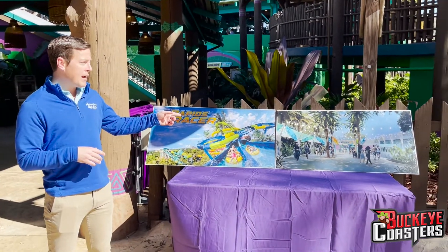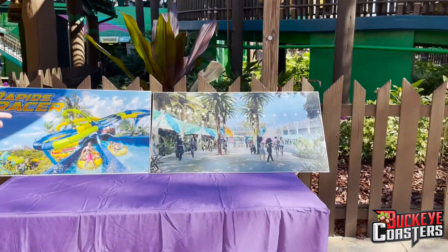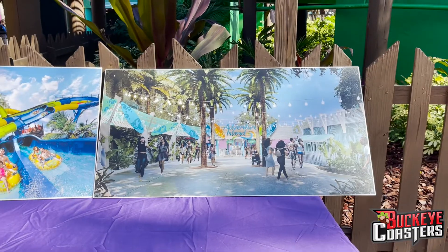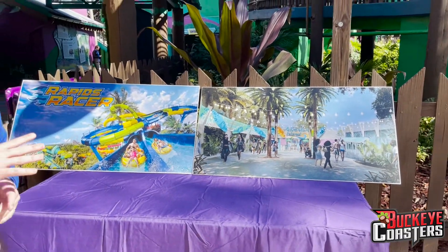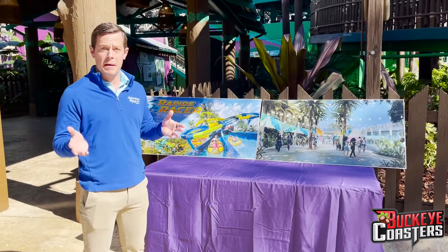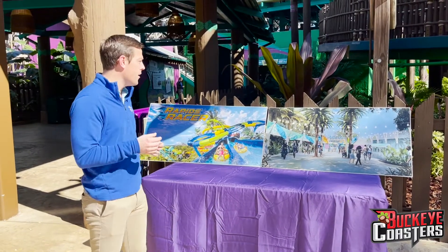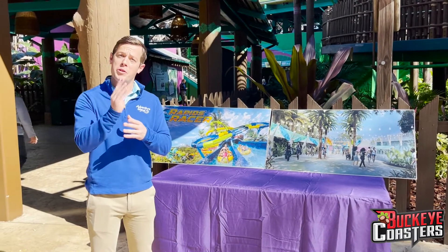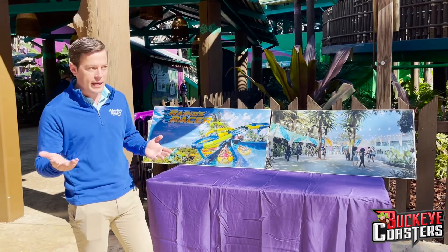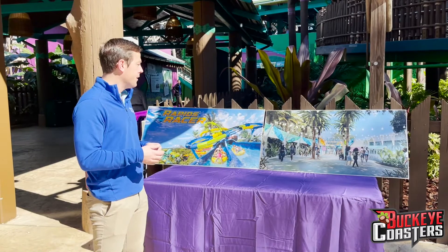If you look to the right, this is our front gate rendering. We're completely reimagining the guest arrival to Adventure Island. If anyone knows what it looks like now, this is completely reimagined. We've got lights, palm trees, thematic elements, a new marquee sign up front, and there's actually going to be a new fountain right by the flagpole when you walk in — it really says 'you're at Adventure Island.' We don't have anything like that now, which is really exciting.